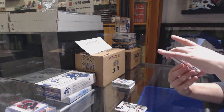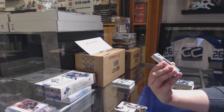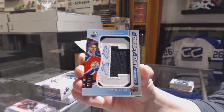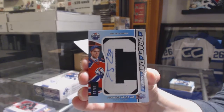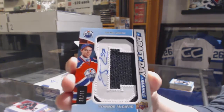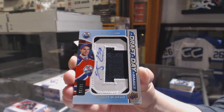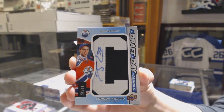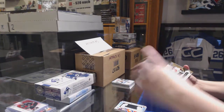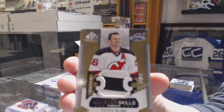We've got a Draft Day Marks number 235 for the Edmonton Oilers, Connor McDavid. Connor McDavid Rookie Draft Day Marks, number 235. Awesome! Congrats to Ed Money. We've got an All-Star Skills patch number 235, Patrick Elias for the New Jersey Devils.